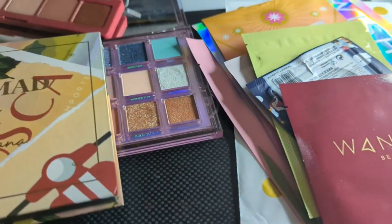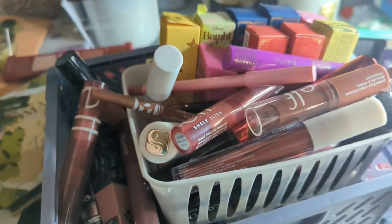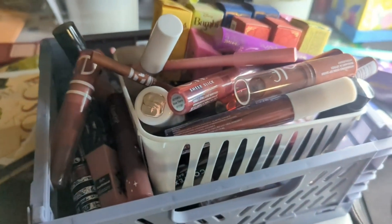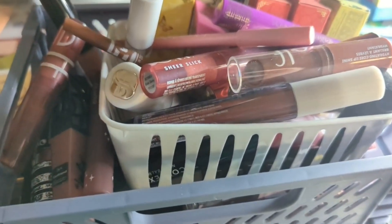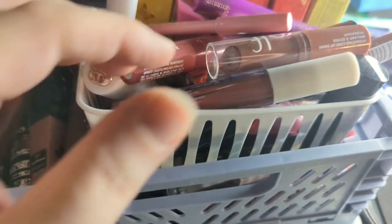I still have seven months to work on it, right? I have a problem here — these are the lippies that don't fit in the big drawer of lippies. So let's pull some of these out to see what I want to use this month.